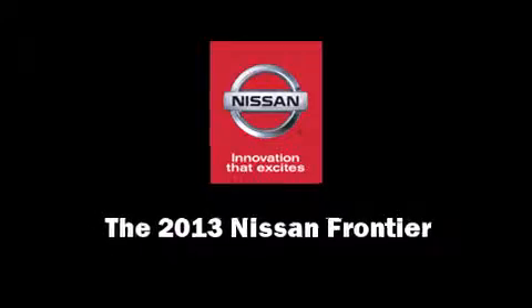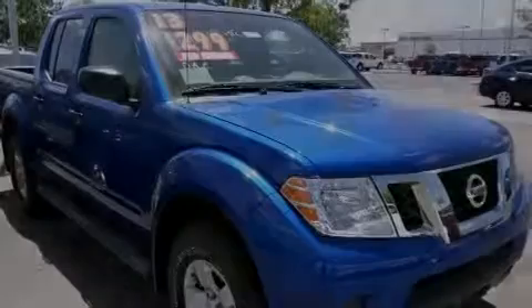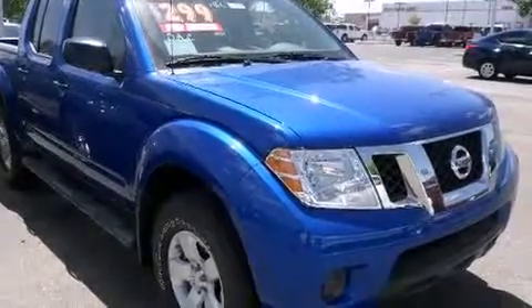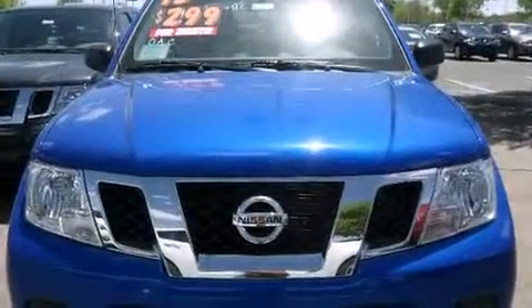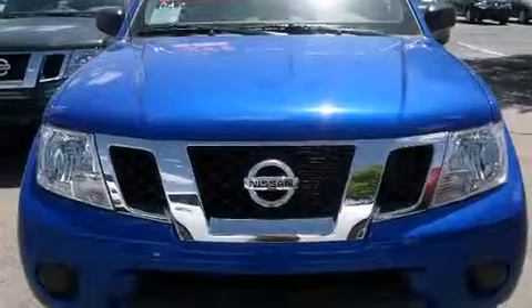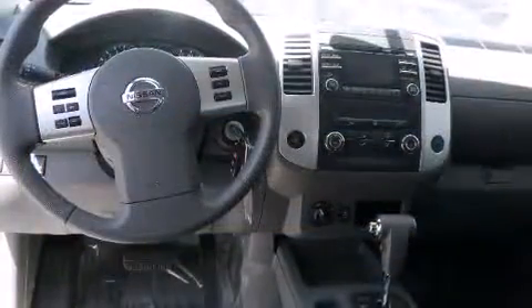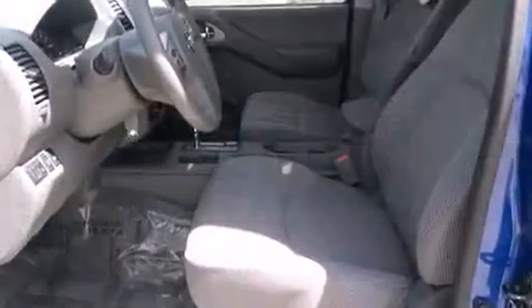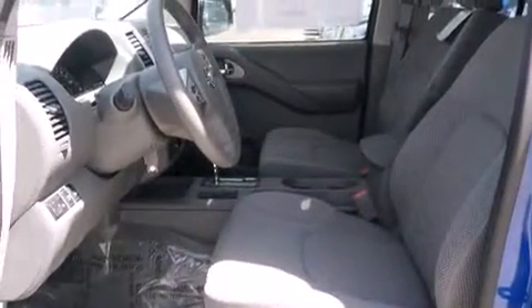Discerning drivers will appreciate the 2013 Nissan Frontier. This four-door, five-passenger truck is ready to drive off the showroom floor. Smooth gear shifts are achieved thanks to the four-liter, six-cylinder engine, and for added security, dynamic stability control supplements the drivetrain.